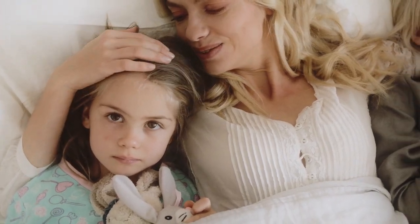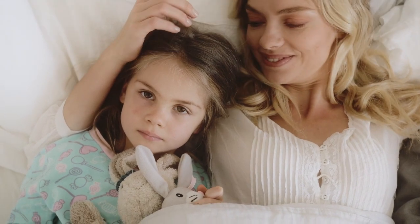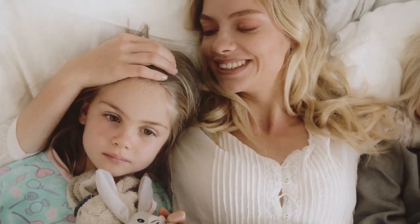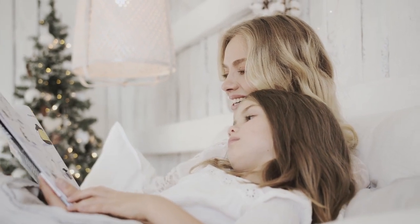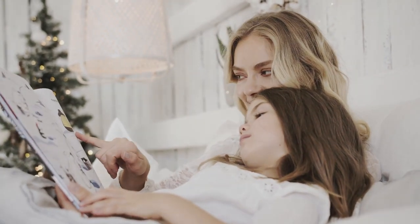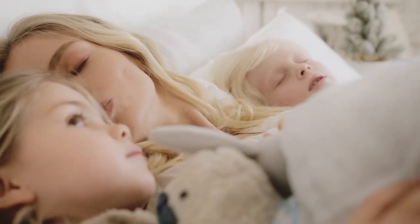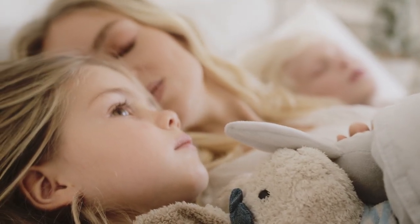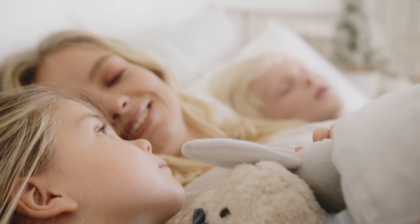When it comes to finding the perfect California King Sheets, Amazon offers a wide array of options that combine quality, style, and affordability. In this guide, we'll explore the top choices on Amazon for California King Sheets, focusing on different fabrics, thread counts, and features to help you find the best fit for your needs. Let's start with the Top 5 Best California King Sheets on Amazon.